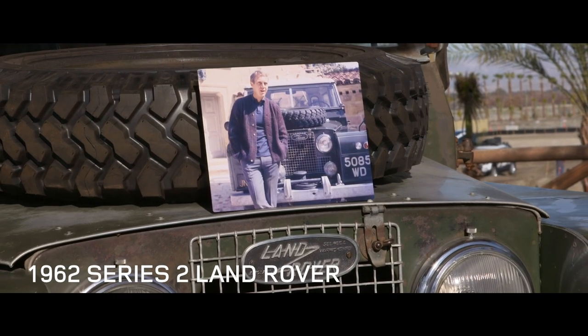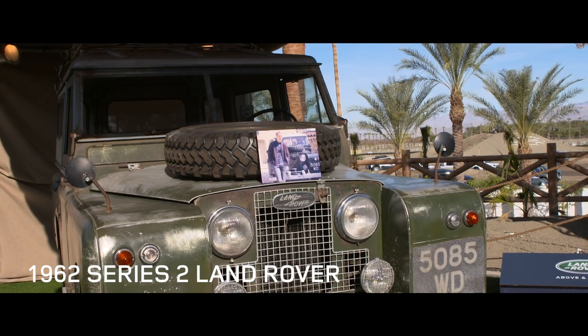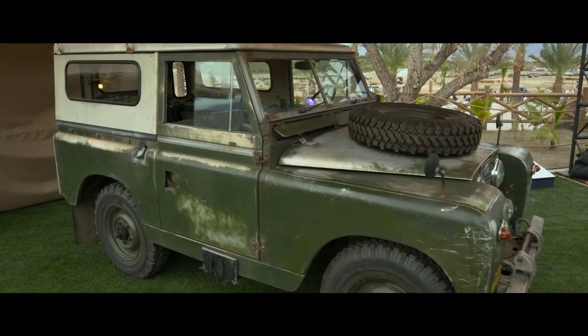Behind me is a 1962 model Series 2 Land Rover, which happened to be owned by Steve McQueen, the very famous Hollywood actor. He had all kinds of vehicles — motorbikes, racecars — and he used his Land Rover to support that hobby.